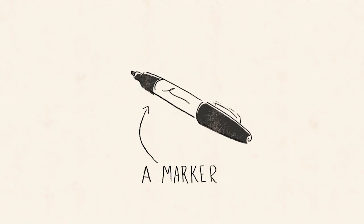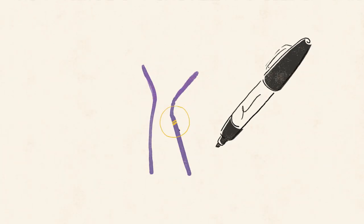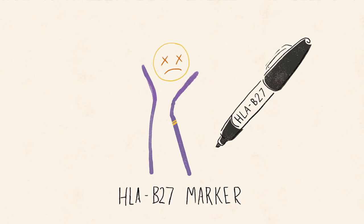This is a generic marker — it's good for drawing stuff, like chromosome 6, home to HLA B27. HLA B27 is a genetic marker.